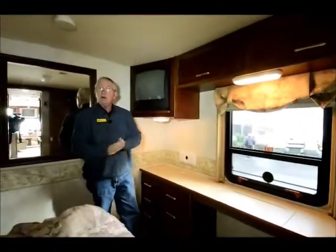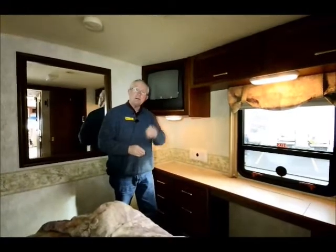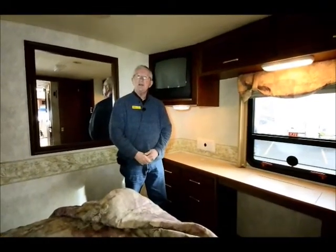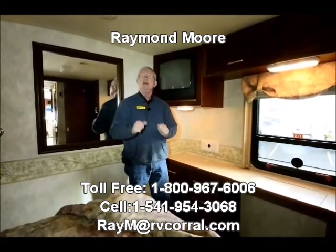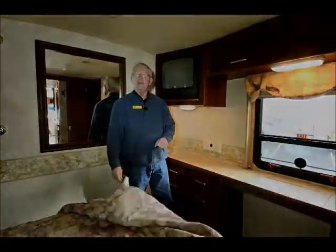Well folks, I know we've been kind of quick going through this nice coach, but I would love to visit with you — whether this is a little bit too big or you're looking for a diesel. Raymond Moore with the RV Corral in Eugene, Oregon. I want to thank you so much for watching this video. Give me a call, email me, stop on by, and have a cup of tea. Thank you.